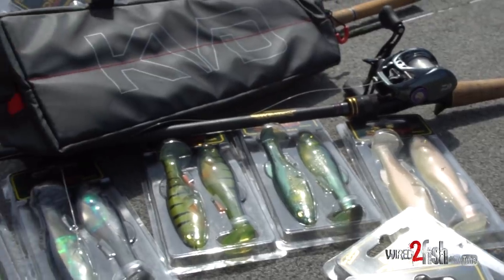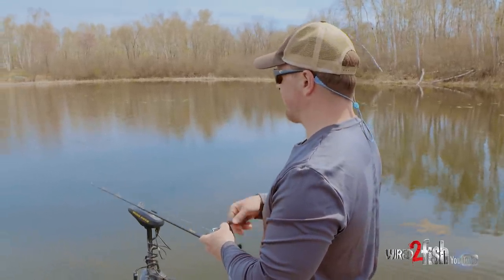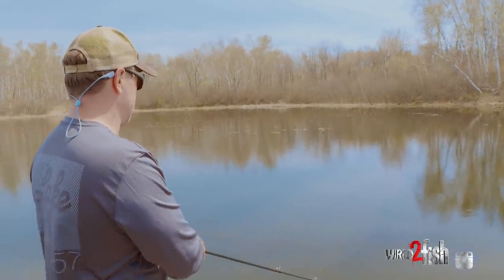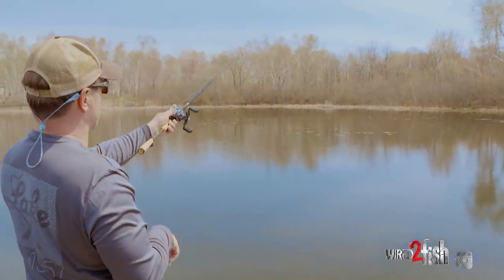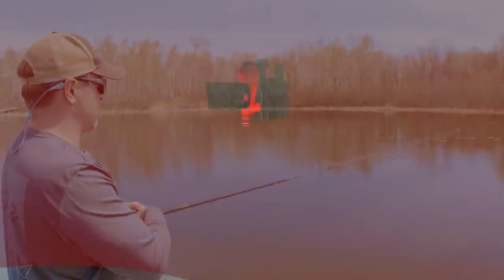Depending on your system, look at what's in the water — are they bluegill, golden shiners, shad, gizzard shad, threadfin shad, smelt? Match your color to that. Just cast, retrieve, and repeat. It's fun, it's easy, and it catches numbers of fish and big fish — whether you're in a creek arm or a bay on a natural lake. It's a really efficient bait to burn water, still generating both numbers of bites and big bites too.